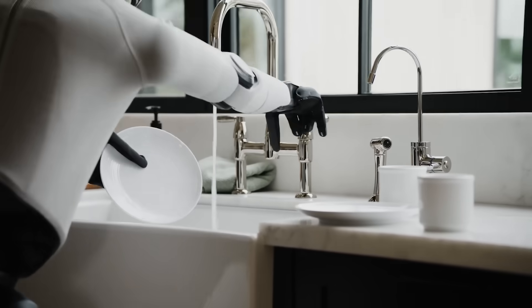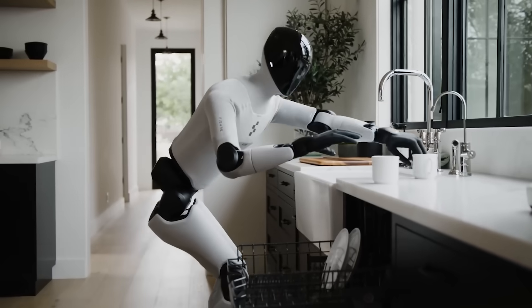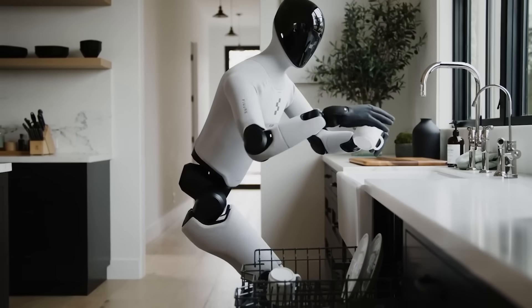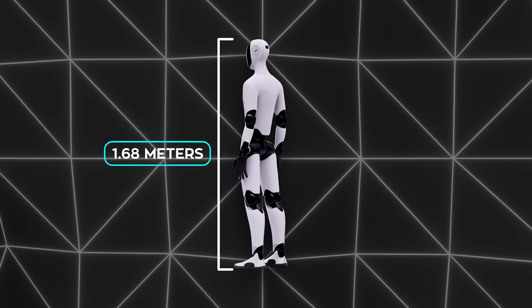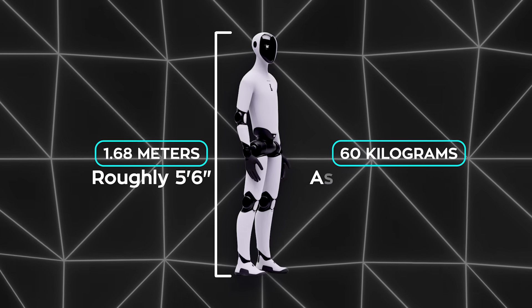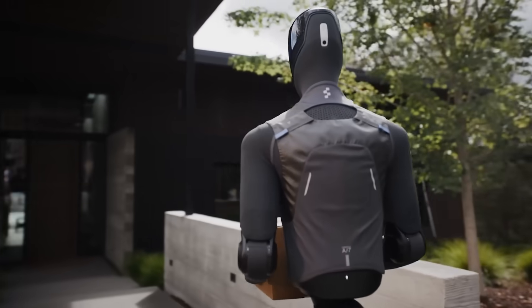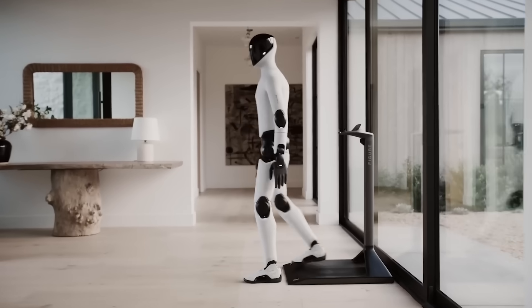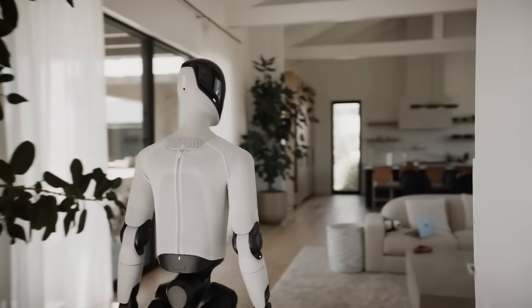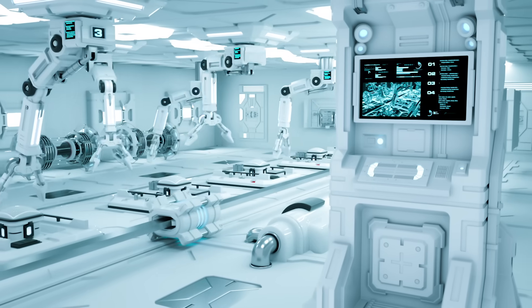On tactile capability, Figure 03 uses custom touch sensors in the fingertips — off-the-shelf sensors weren't robust enough. The sensors detect minute pressure changes, sensitive enough for something like the weight of a paper clip. Fingertips are made of softer material for a steadier grip. The robot stands about 1.68 meters tall, weighs around 60 kilograms, can carry up to 20 kilograms, and moves at about 1.2 meters per second. Many components are made by die casting, injection molding, and stamping to reduce cost and speed up production.